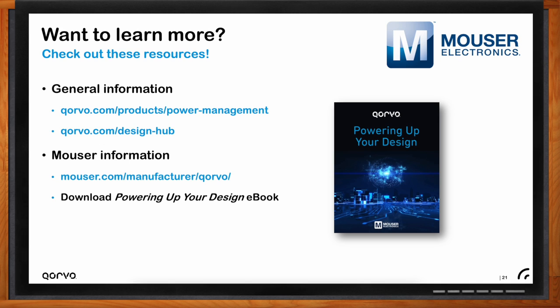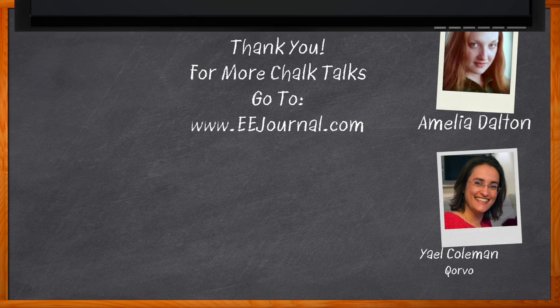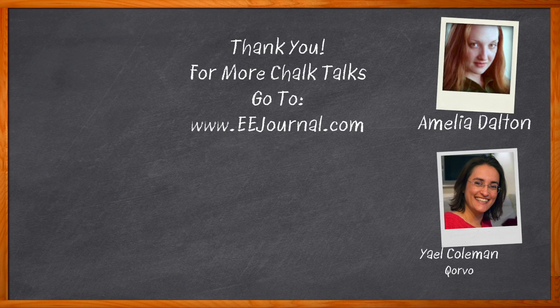Thank you so much for joining me today, Yael. Don't forget to click that link — there you can find even more information about this topic from Corvo. For Chalk Talk, I'm Amelia Dalton from eejournal.com. For more Chalk Talks, head to the Chalk Talk section of EE Journal or visit youtube.com/eejournal.